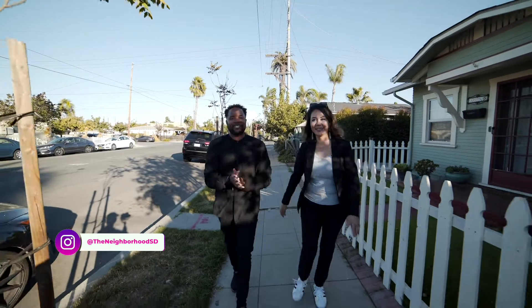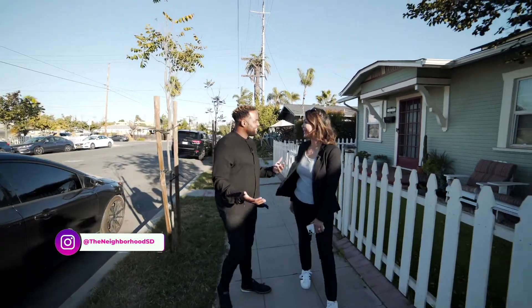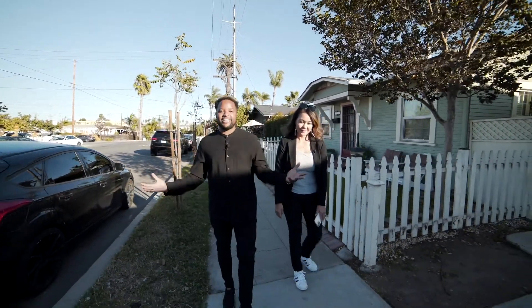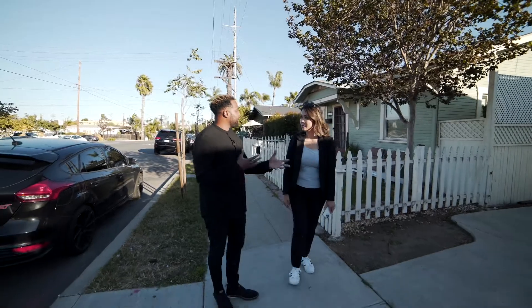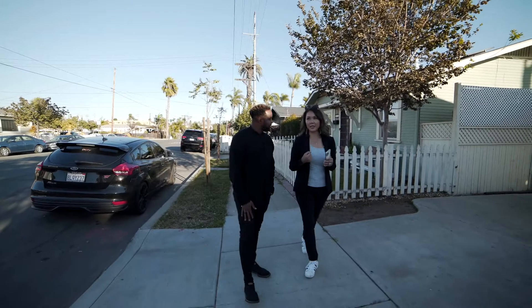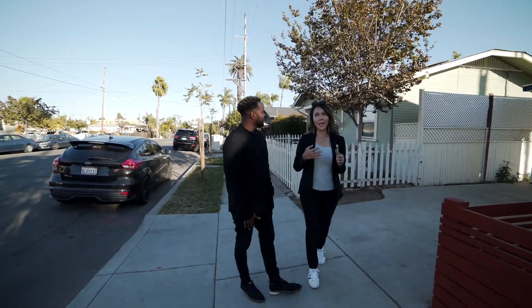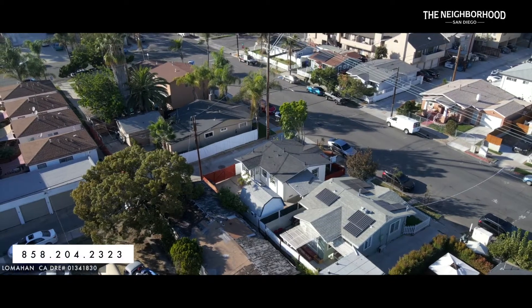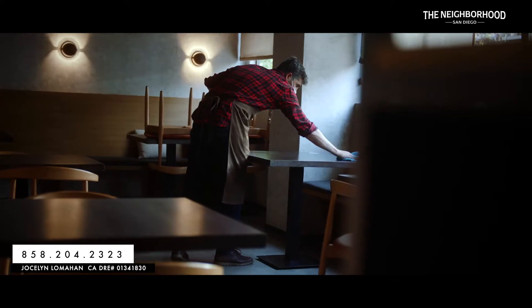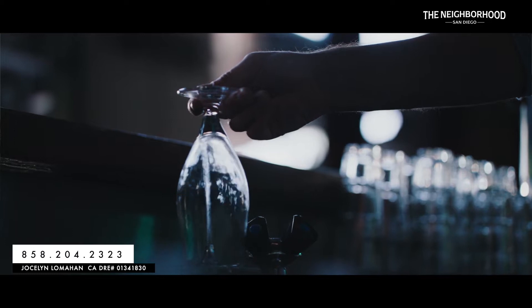Welcome everybody — we are here exploring the neighborhood with our good friends on the show. Jocelyn, how are we doing? I'm doing great Ty, it's so good to see you. Feels good to be out here in San Diego, specifically in North Park, which is very much central San Diego, just south of the 8 freeway. It's an urban-suburban mix — very walkable, filled with restaurants, coffee shops, breweries, and shopping.